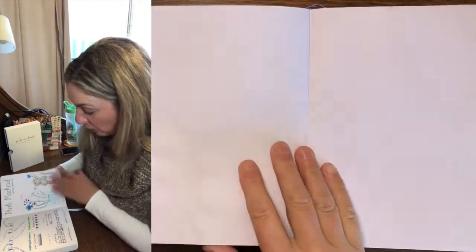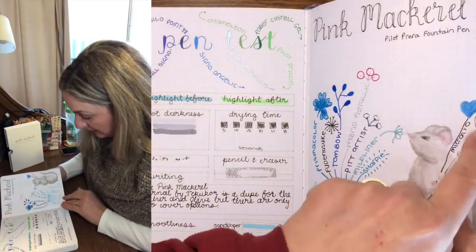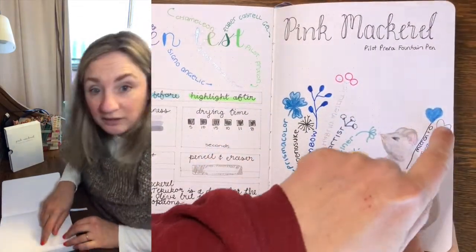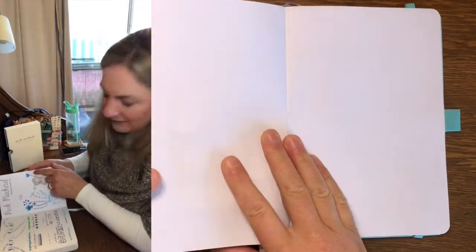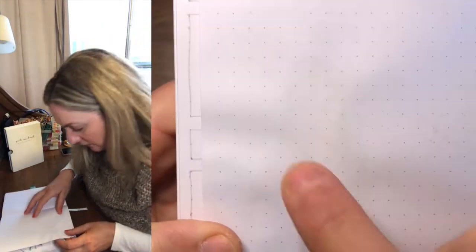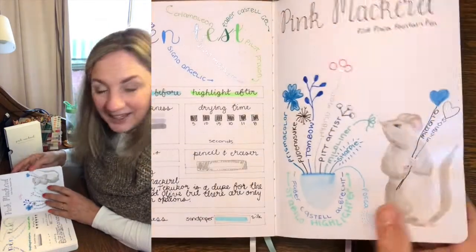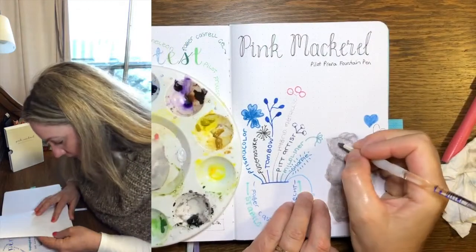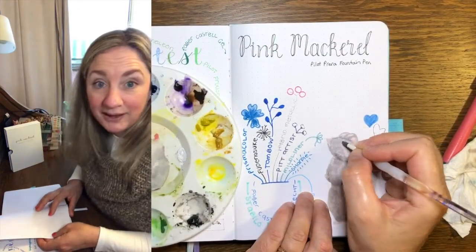All my coloured pencils and markers had good results. I do an ink stamp test, and this is one of the few journals I've got where the ink stamp hasn't bled through — there's only very, very pale ghosting from that.